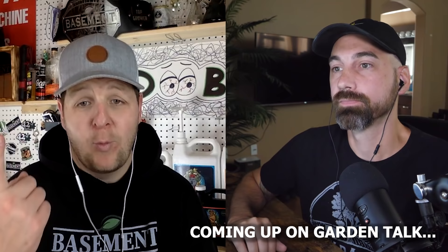Coming up on Garden Talk. If I was to tell anybody what tools you should buy first, number one, obviously you need a light. Number two, I would say get a humidifier.